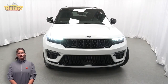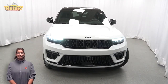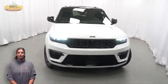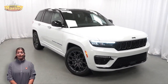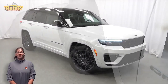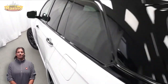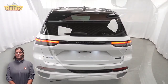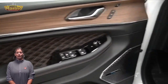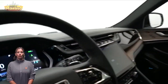Looking for a highly equipped SUV with all the right options and reliability? Take a look at this certified pre-owned 2023 Jeep Grand Cherokee Summit 4XE in bright white with LED headlamps, premium fog lamps, 21-inch aluminum wheels, side distance warning, heated and ventilated front seats, heated steering wheel, and 15,000 miles on the odometer, plus a 10.1-inch touch screen.